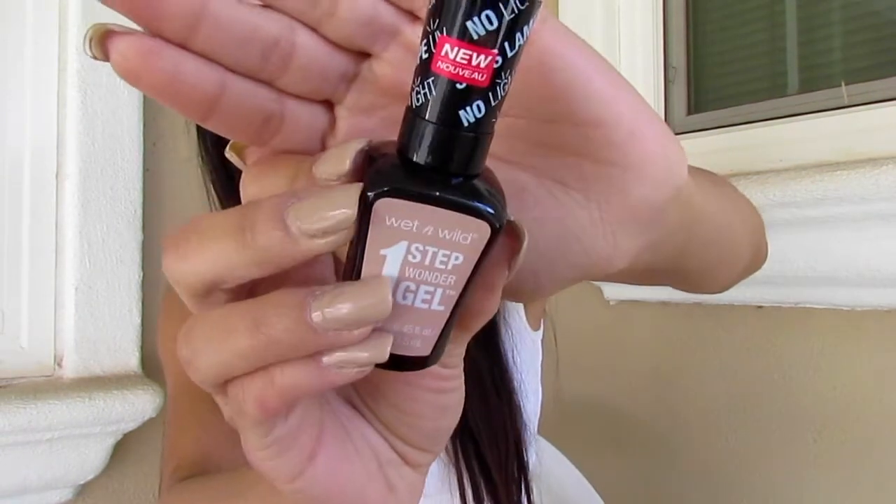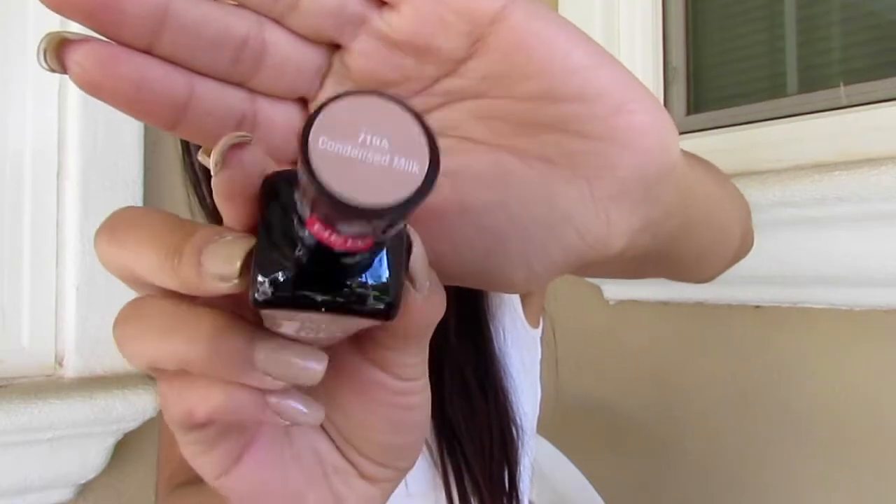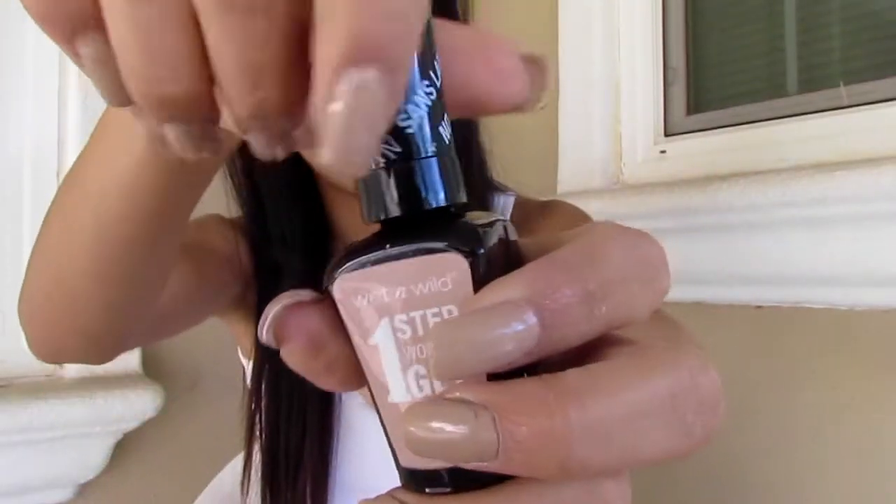I also picked up what I really wanted after seeing Kathleen Lights talk about it — it's the color Condensed Milk from the Wet n Wild One-Step Wonder Gel Nail Polish line. That's how it looks; it's a really light cream color.